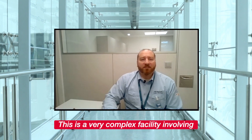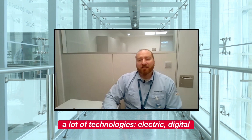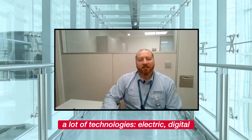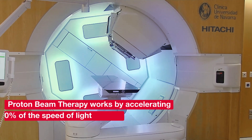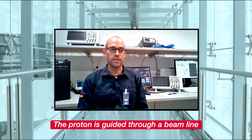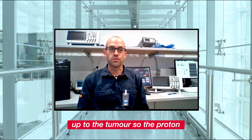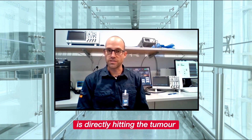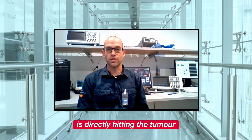This is a very complex facility involving a lot of technologies — electric, digital, mechanical, and so on. The proton is guided through a beamline up to the tumour, so the proton is directly hitting the tumour.